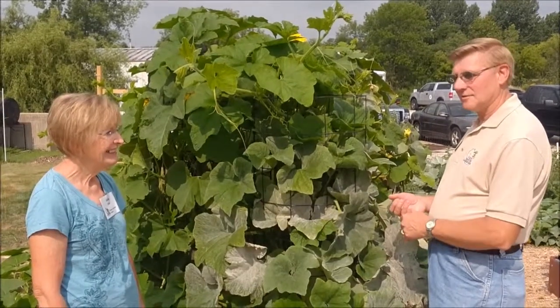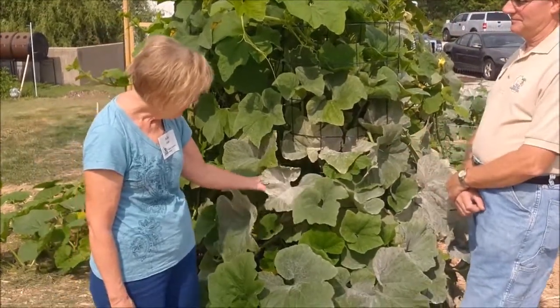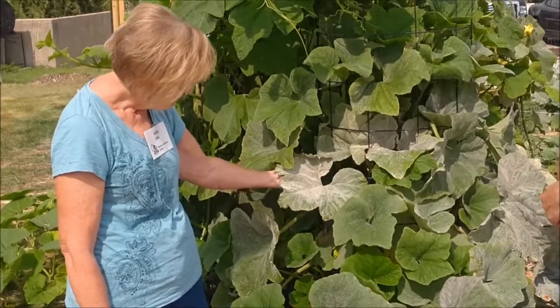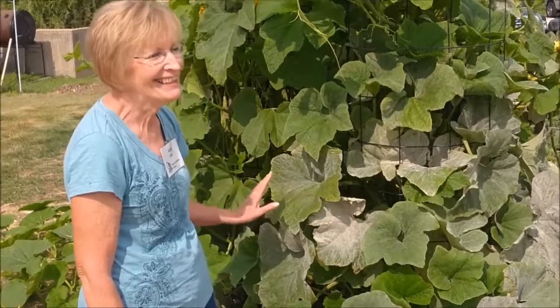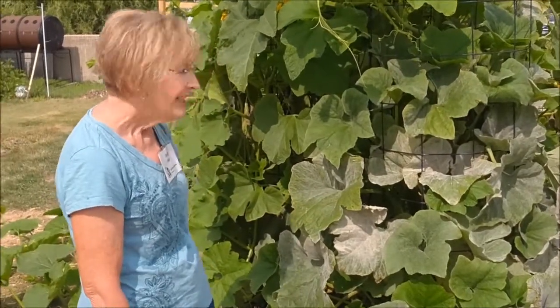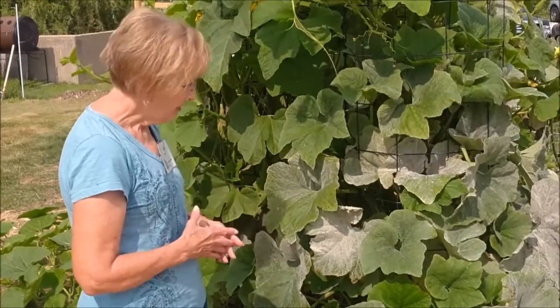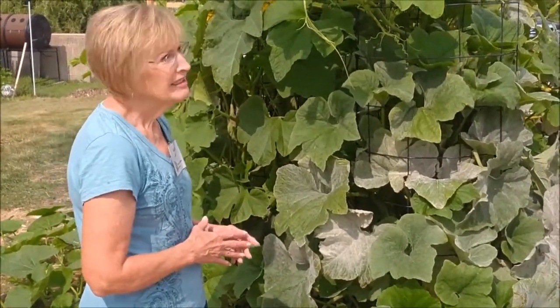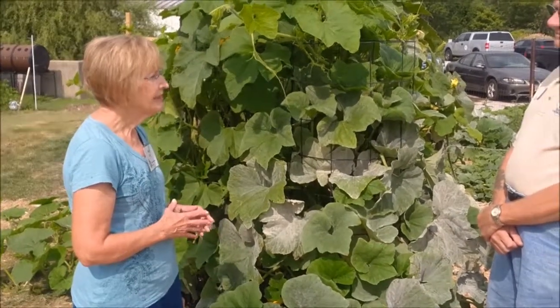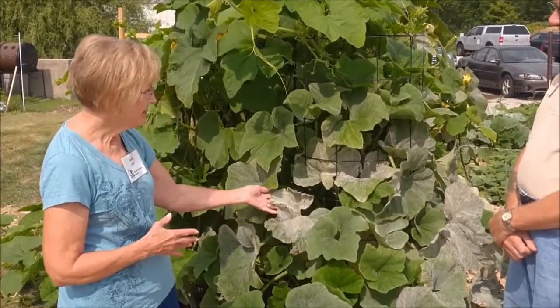Where does this powdery mildew come from? This is a powdery mildew fungi, and it's brought on by heavy humidity, and if it's followed by dry weather, it can really spread rapidly. It can affect vegetables like squash, pumpkin, and cucumbers, and it can also affect flowers like phlox and ageratum. Again, it's mostly cosmetic, but it affects all the leaves.